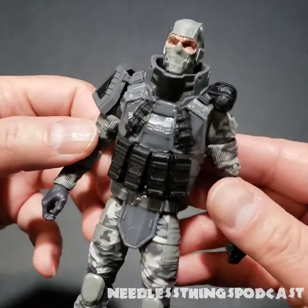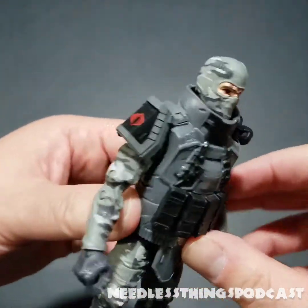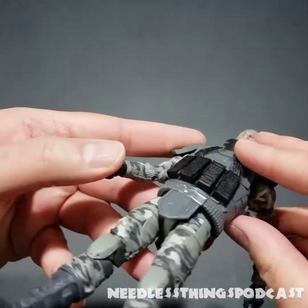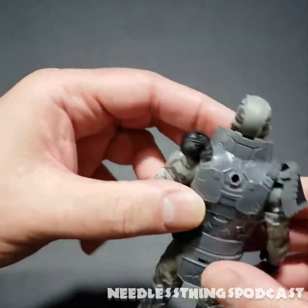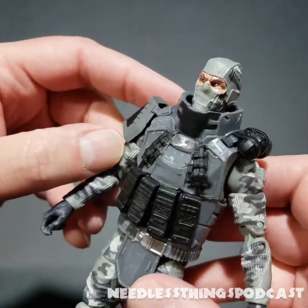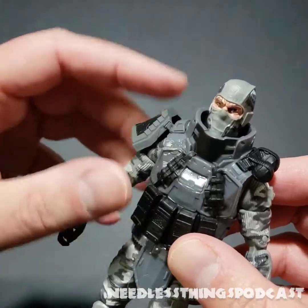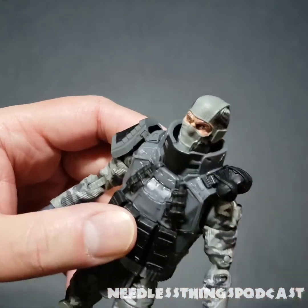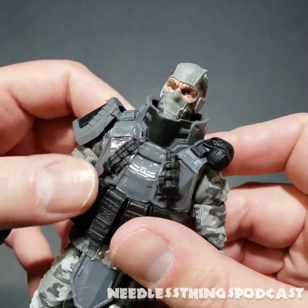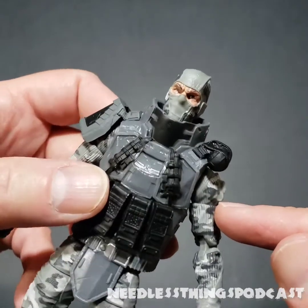My biggest issue with this figure, which we discussed on Interlude, is this big bulky vest. I don't love it and might take it off if it were easy to remove. Now that I've got it in hand it doesn't seem quite as bulky as I thought. I like the detail on it, and the collar design makes sense — bomb squad suits have that high protective collar — but it's not quite what I want Firefly to look like.